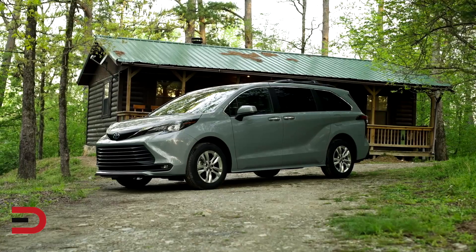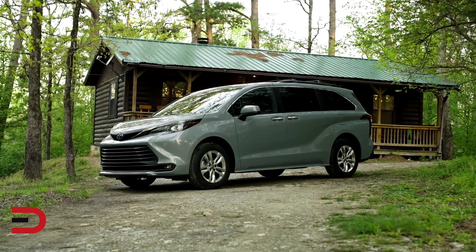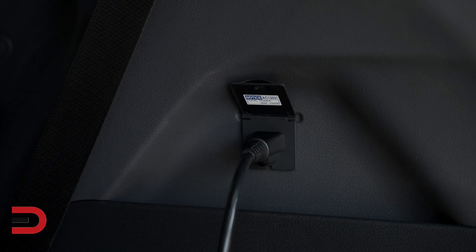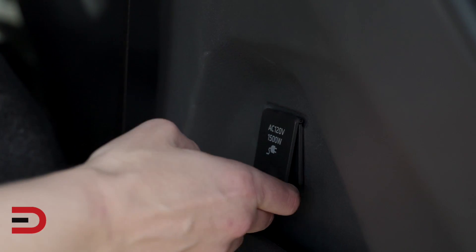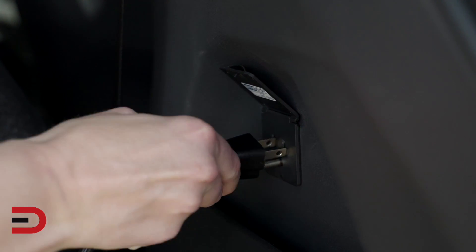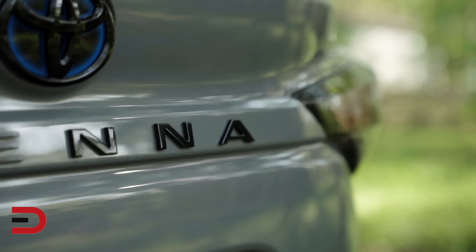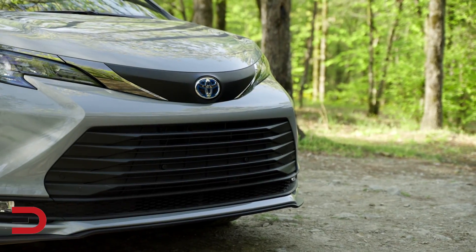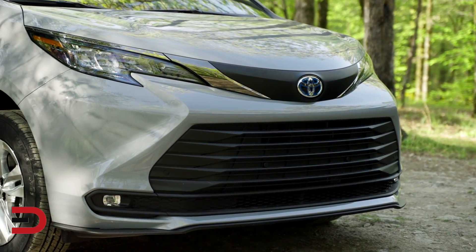Electronic on-demand all-wheel drive, plus added ground clearance to take on dirt roads with confidence. A 1500-watt inverter with a 120-volt AC outlet to power camping equipment or most household items for a short day trip or overnight camping excursion. Tow hitch with 3,500-pound towing capability, ideal for hauling personal watercraft, dirt bikes, or ATVs.